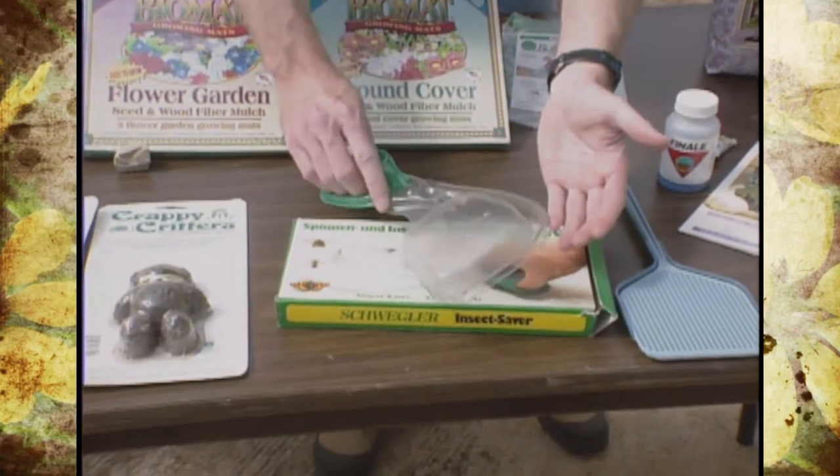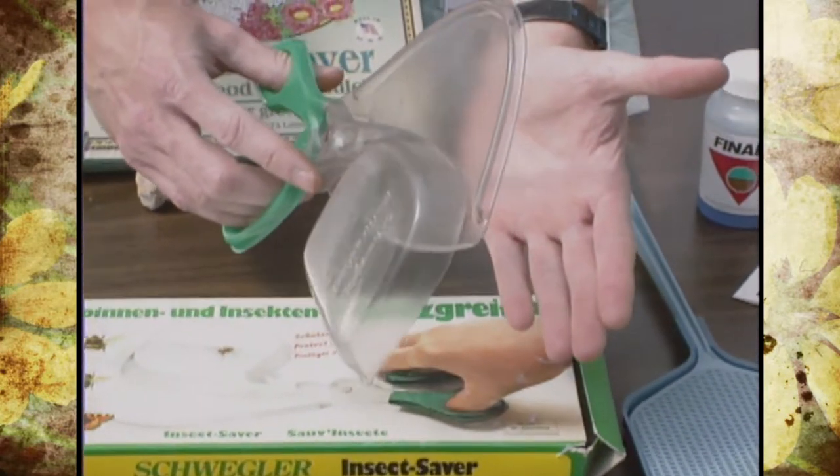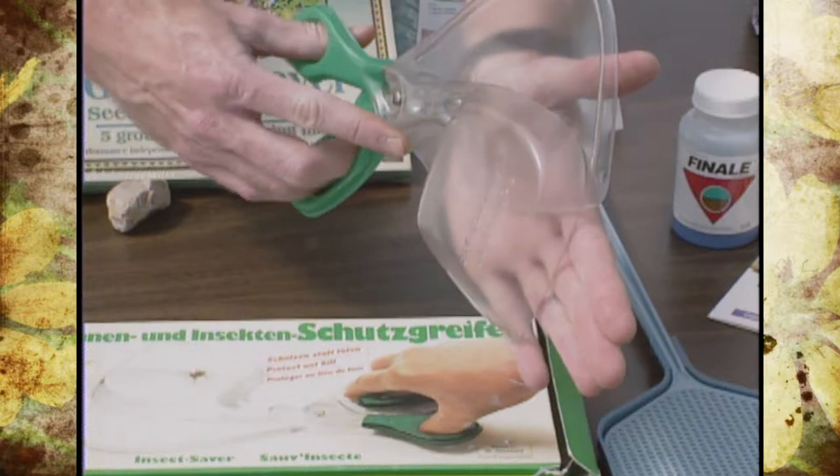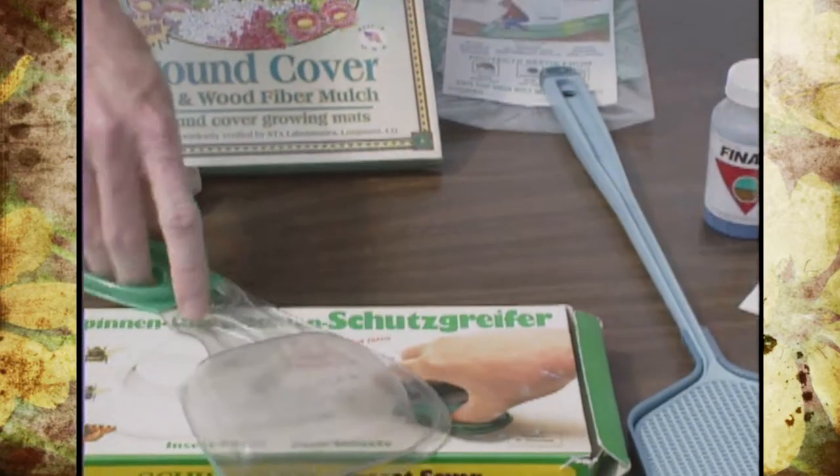I showed you last year a new one — if you have any squeamish people in your household who don't like to touch insects, you can actually trap a spider or whatever on the wall, close it, and then take it outside and release it.